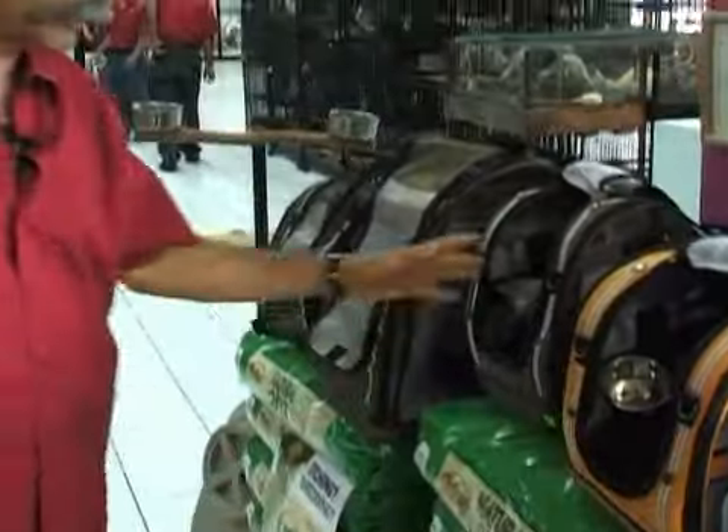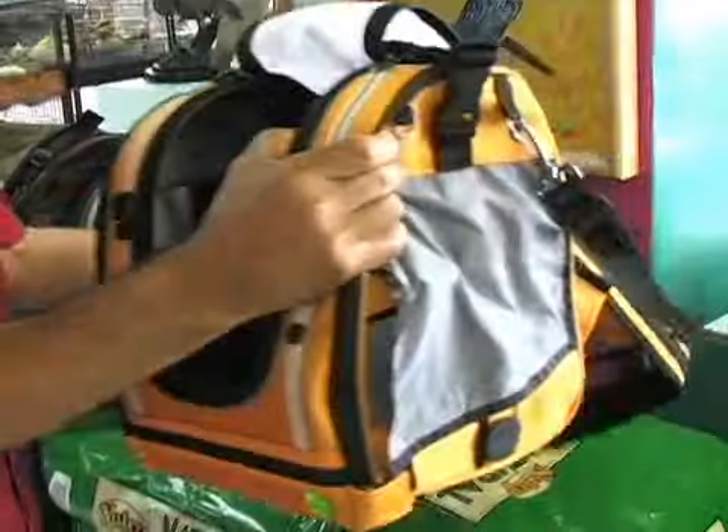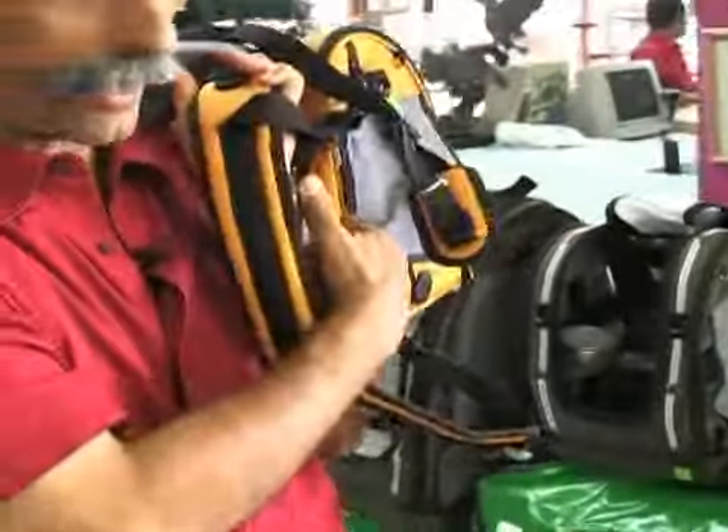And of course, this is the smaller version of the Elvis Hummer. These are small backpacks for different size birds. You can carry them in your hands, or you can use them as a backpack in front of you or on your back.